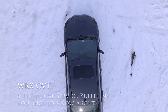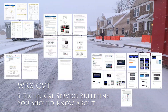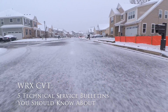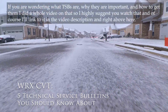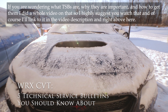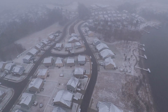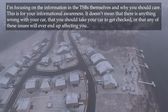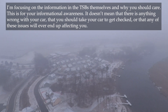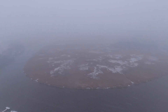Thanks for joining me for this video series as we continue to go over five technical service bulletins, otherwise known as TSBs, for the WRX with a CVT transmission — some also applicable to the six-speed manual version. This is part two, so check out the other videos in the series for more important TSBs. Check the video description for more information, and consider subscribing for more WRX CVT and general automotive content.